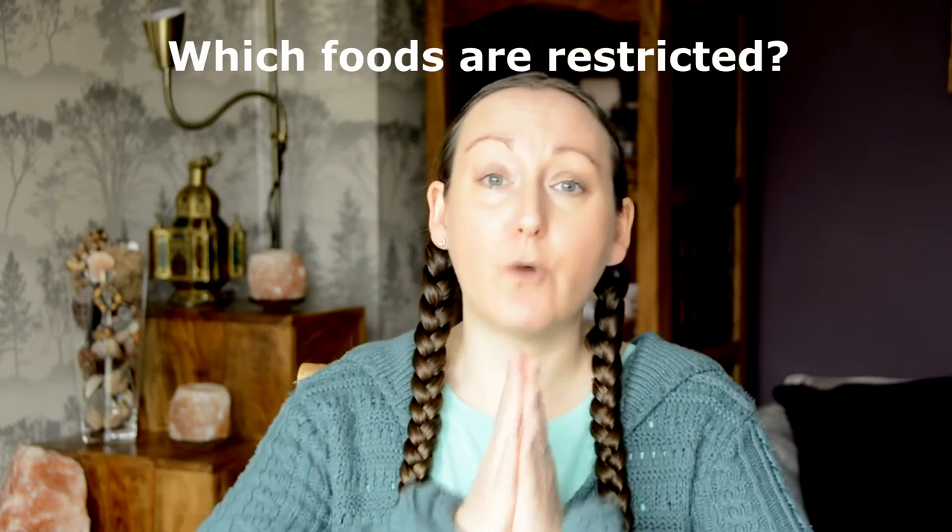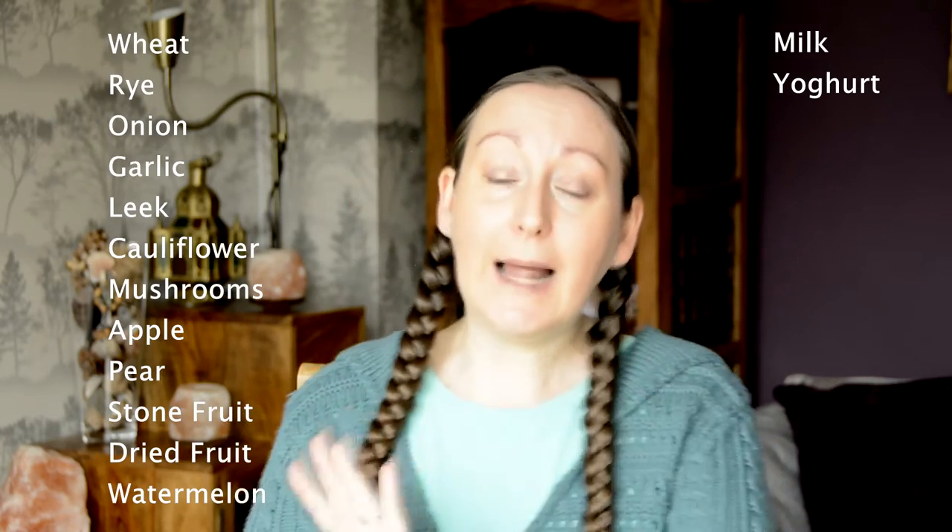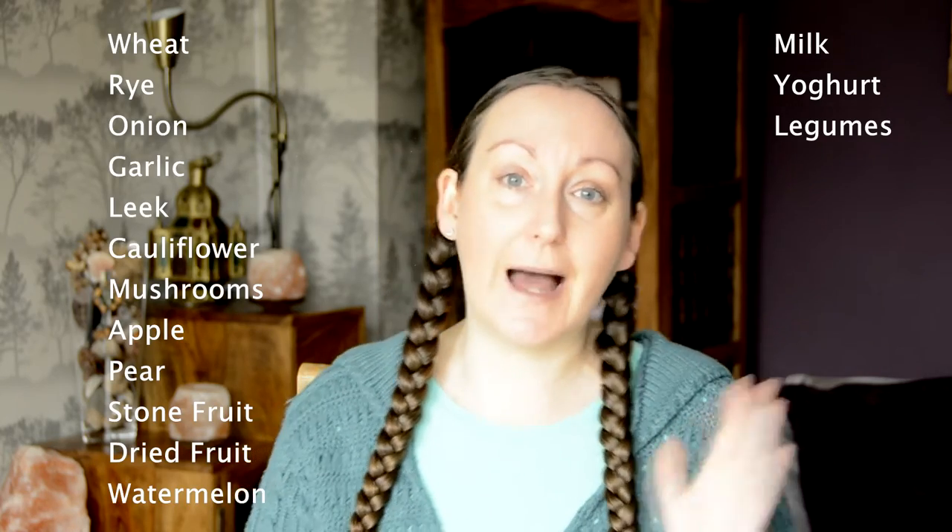So what foods are restricted? Monash have released a list of 15 basic things that need to be restricted. These include grain-based foods made from wheat and rye such as pasta, bread, and pastries; five vegetables: onion, garlic, leek, cauliflower, and mushrooms; five types of fruit: apple, pear, stone fruit, dried fruit, and watermelon. In the stone fruit and dried fruit categories there are lots of things such as dates, raisins, goji berries, peaches, plums, and cherries. There are two dairy exclusions — milk and yogurt — which don't apply to vegans, but the last one very much does affect us: a blanket restriction on all legumes.